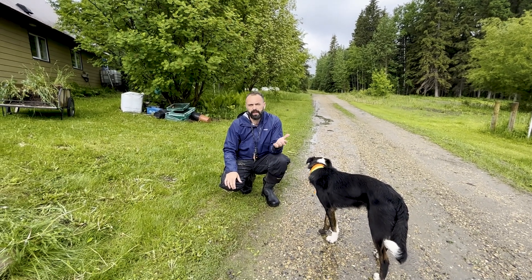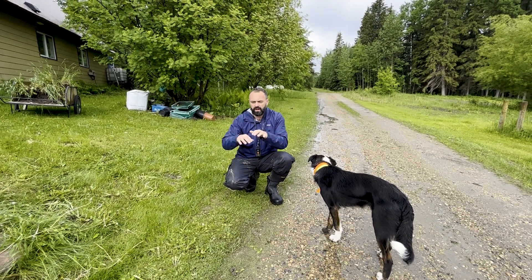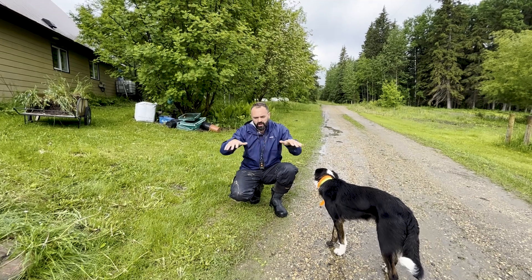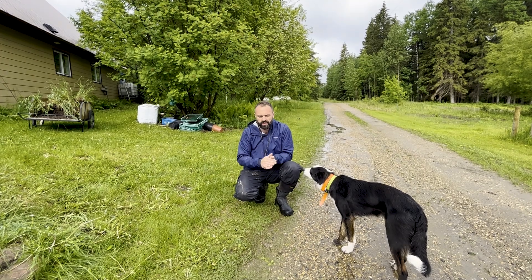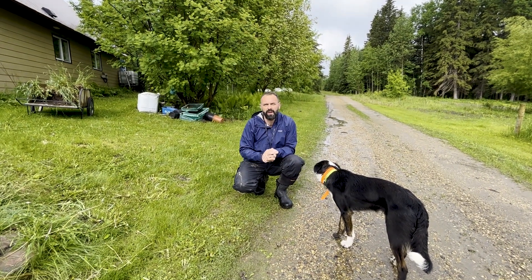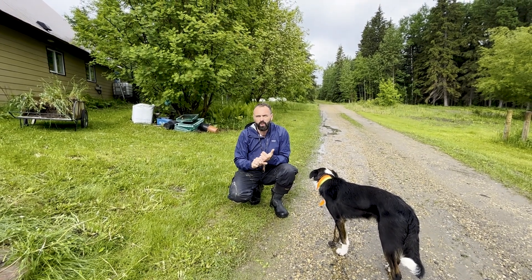Knowing whether an element wants or doesn't want water gives us a really powerful tool in design. Houses and roads should be placed on ridgelines, where the hummock of the land encourages water to move away from them, whereas ponds want to be in valleys, which is where water concentrates. We can look at the landform and make decisions about how and where to place elements based on that very simple distinction.